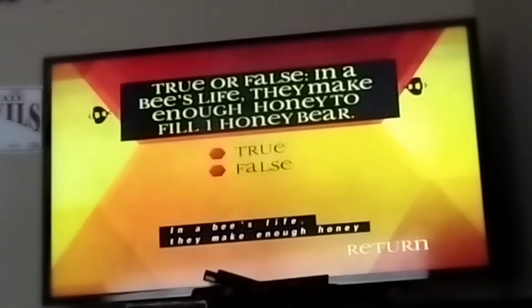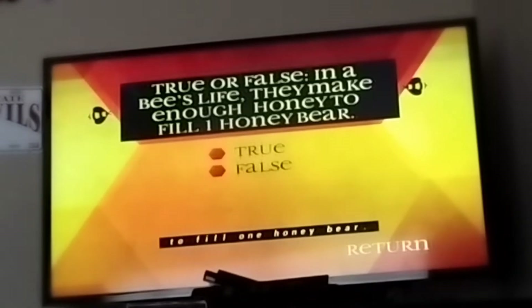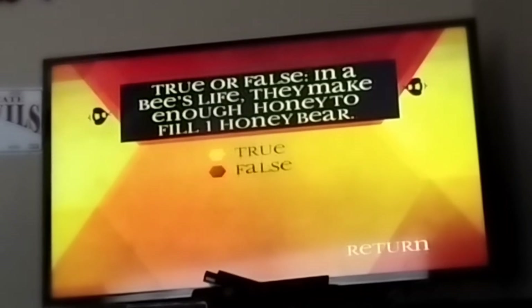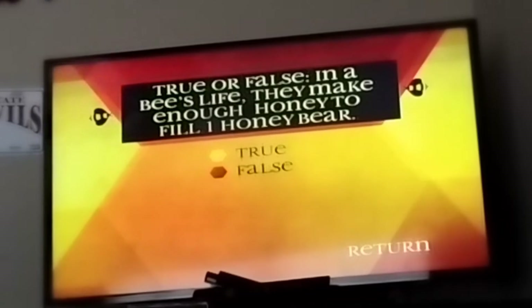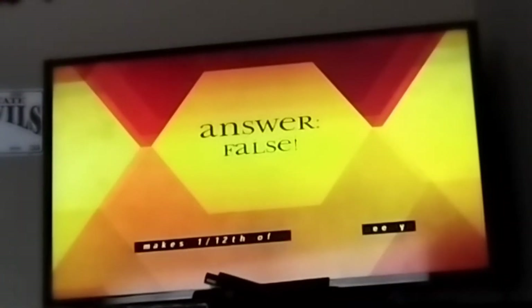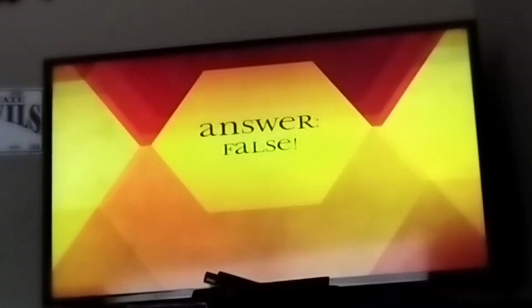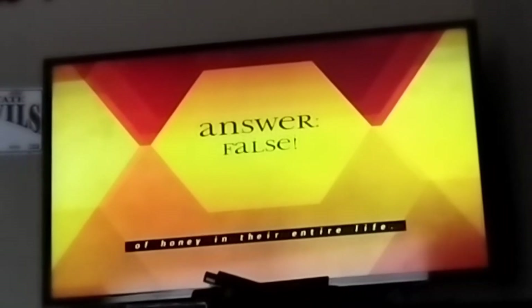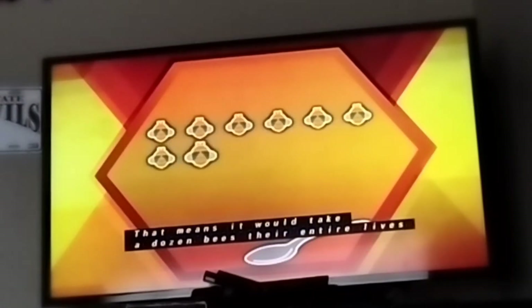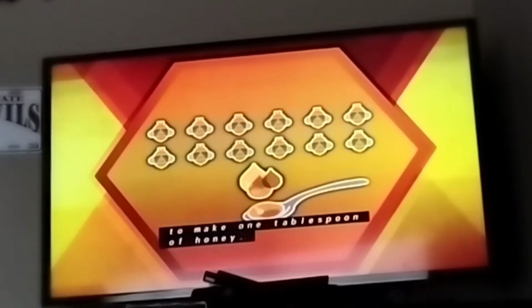True or false: in a bee's life they make enough honey to fill one honey bear. False — a bee only makes one twelfth of a tablespoon of honey in their entire life. That means it would take a dozen bees their entire lives to make one tablespoon of honey.